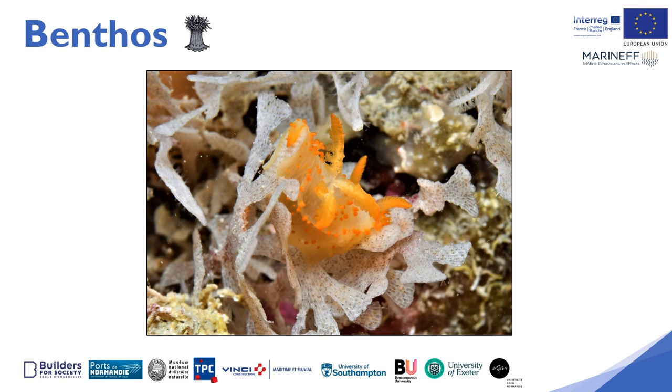The most mobile species — cephalopods, fish and crustaceans — will be explored in the second part.